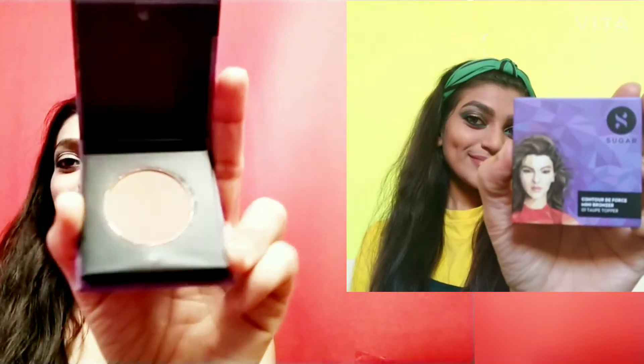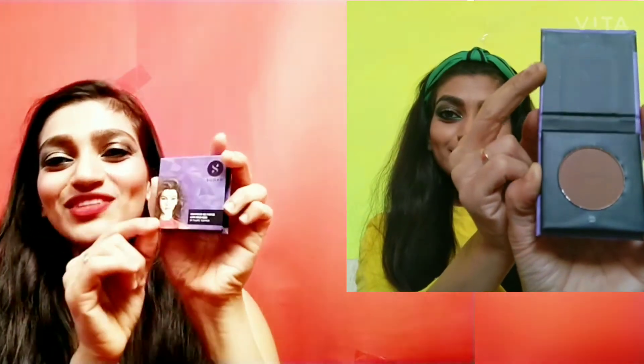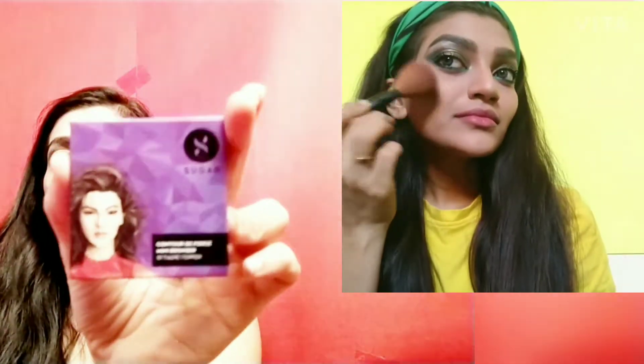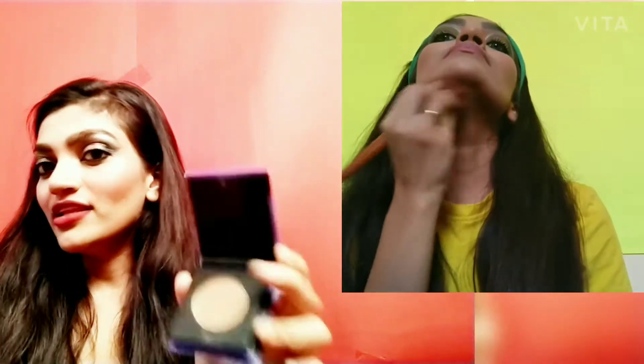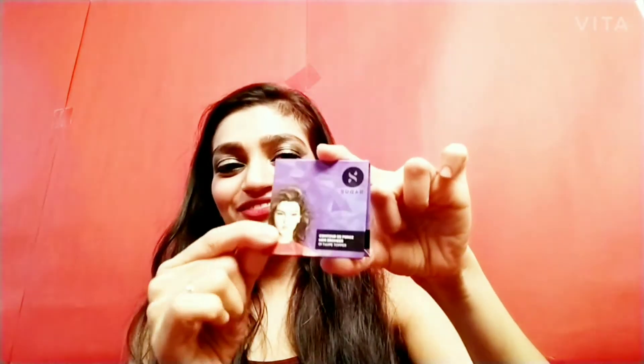The next product is Sugar Contour, and this is how cute this product is. I love it, I love the packaging — how compact is this? It is perfect for travel size. The shade is so nice. I have applied it today and I love the contour. It's in shade 01 Toper. I hope I'm saying it right. I love the packaging, it is so cute.